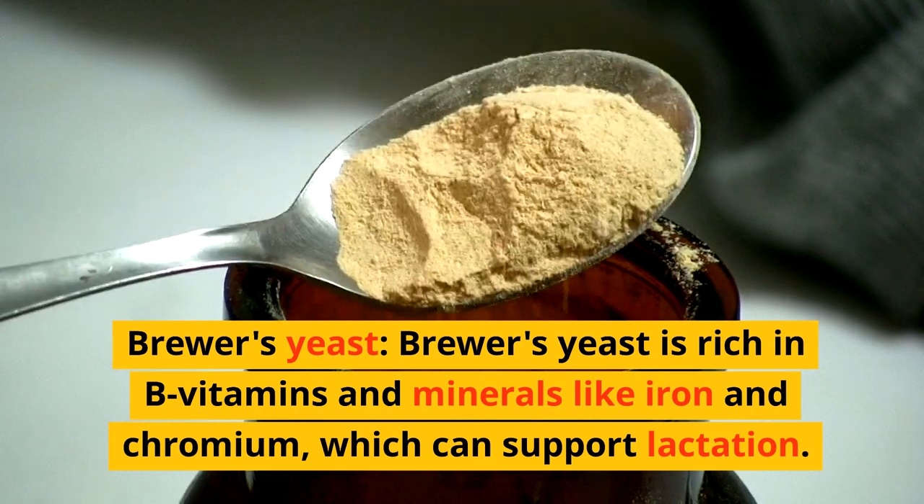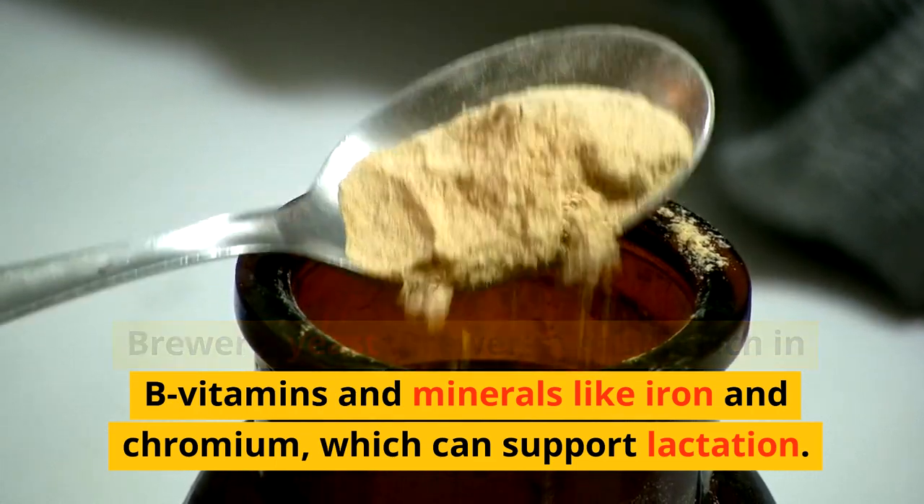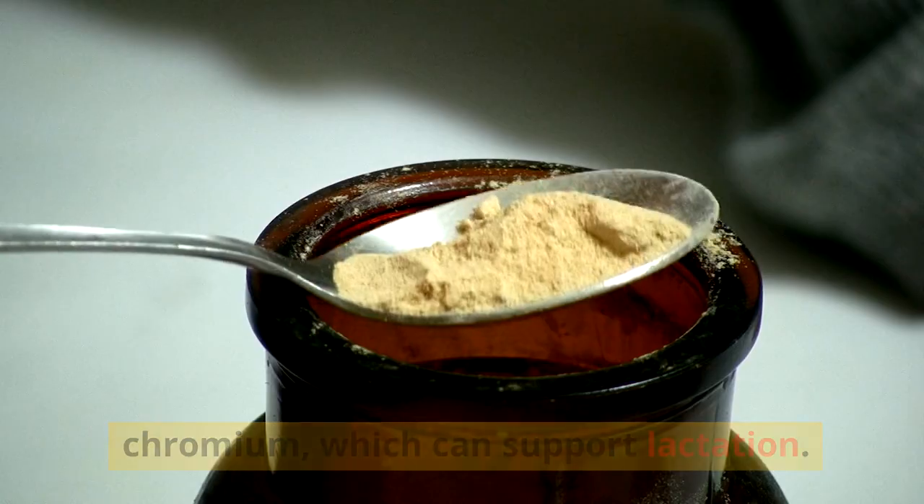Brewer's yeast. Brewer's yeast is rich in B vitamins and minerals like iron and chromium, which can support lactation.